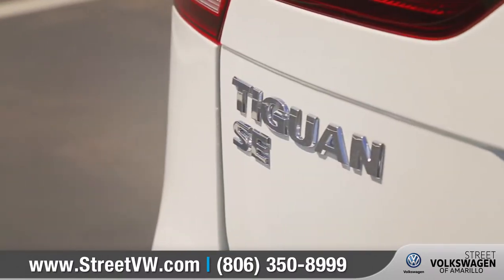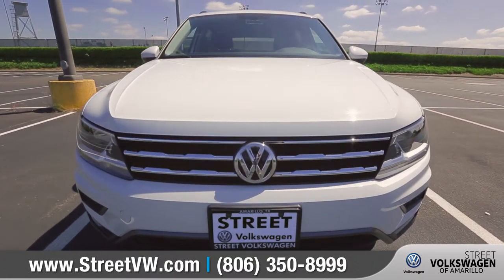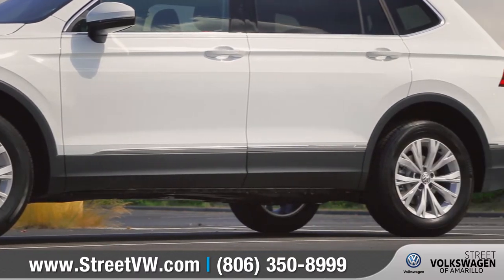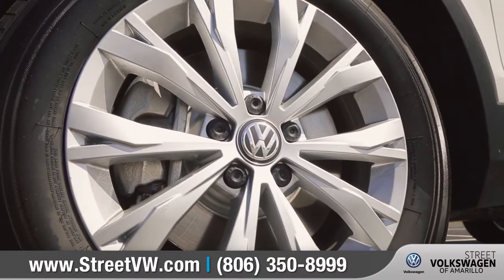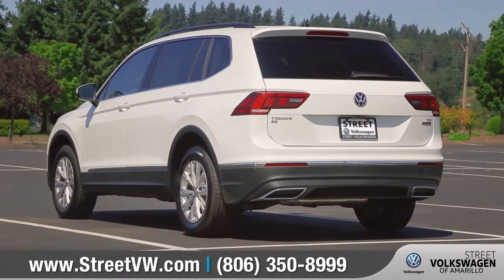Come with us as we take a closer look. The completely redesigned exterior features a sculpted hood and bold character lines that run all the way from the front to the back. Available 17-inch Montana alloy wheels and LED tail lights deliver that memorable statement.